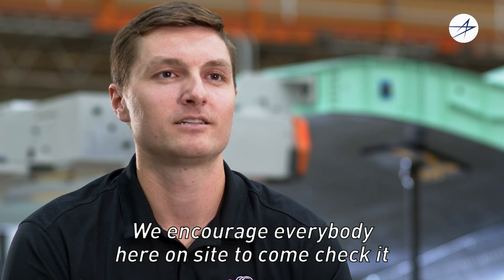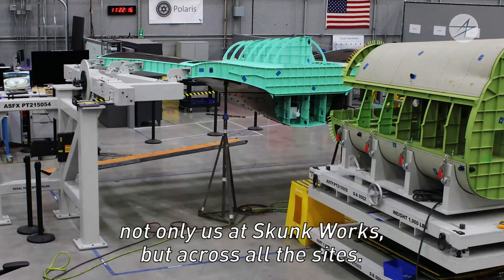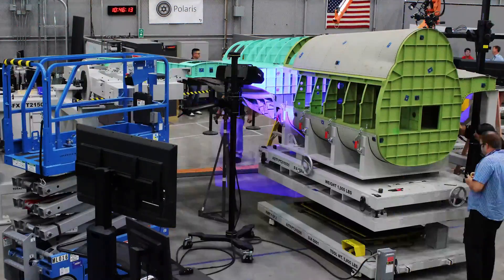We encourage everybody on site to come check it out if they have the chance. Hopefully what we've accomplished here can help not only us at Skunk Works, but across all the sites.